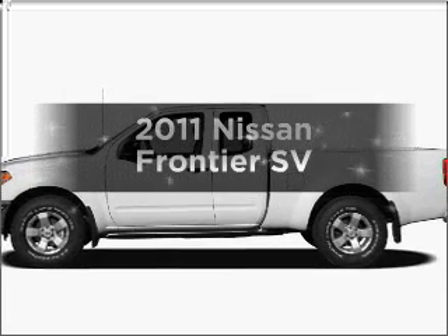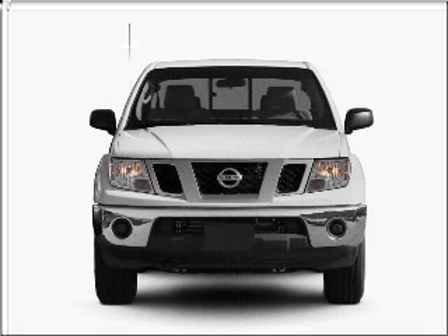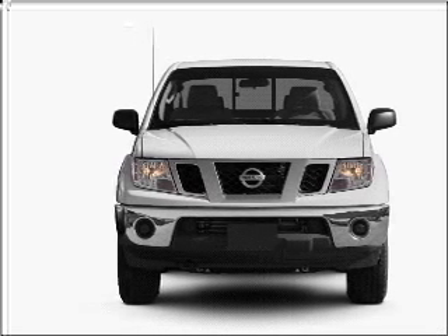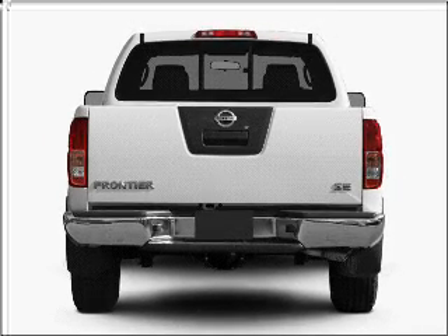Introducing the 2011 Nissan Frontier. Everything you need under one roof with this great vehicle, with an efficient 4-cylinder engine connected to a smooth shifting 5-speed automatic transmission.